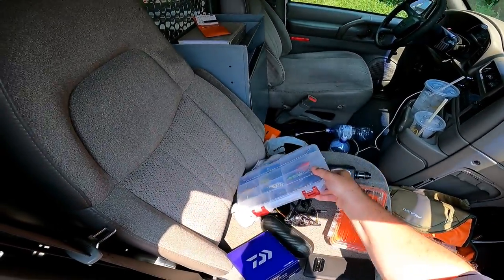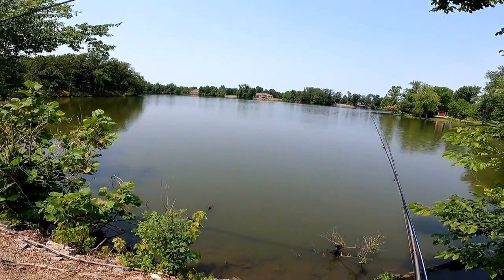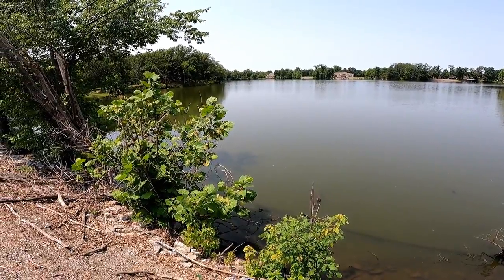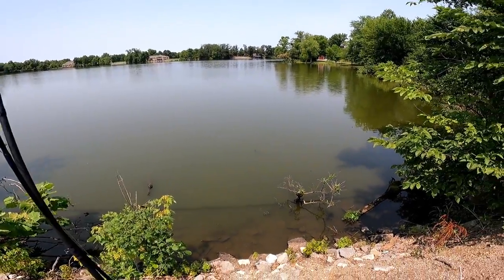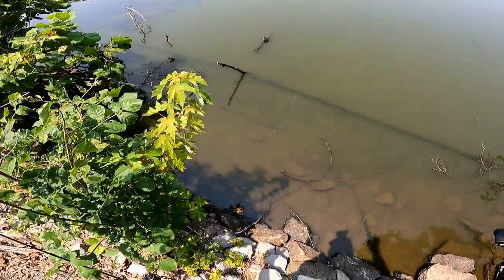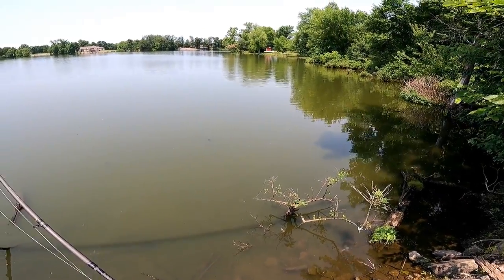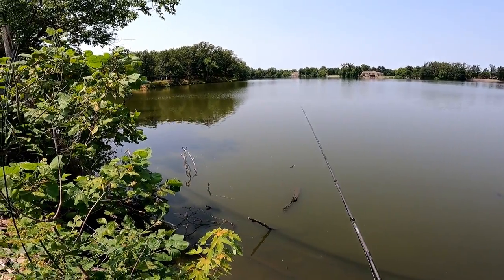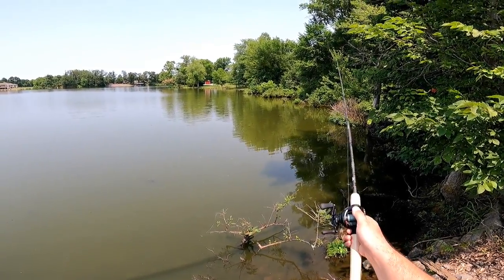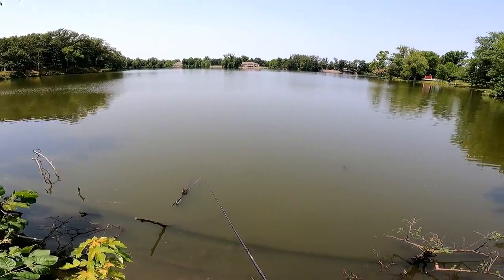I'm just gonna walk up and down the bank and see how we do. Sounds like we have a free soundtrack today from the golf course — I don't mind. I see turtles busting about, I think I saw a fish too. It is hot guys, it's like 86 degrees and I'm standing directly in the sun. Let's do a little education here: look for shaded spots. I'm looking for structure and shade, because the fish will bite — you just have to put it on their head.